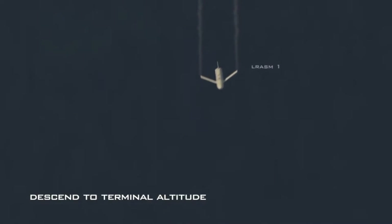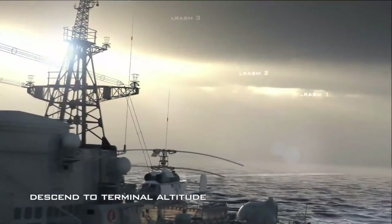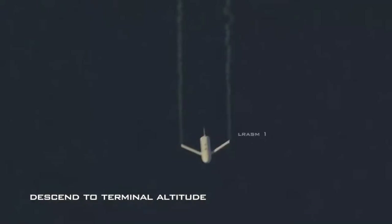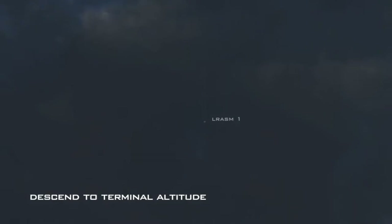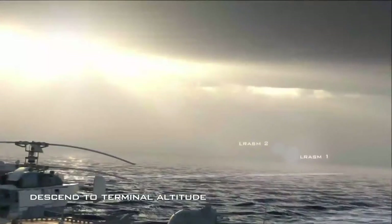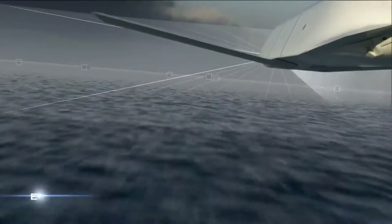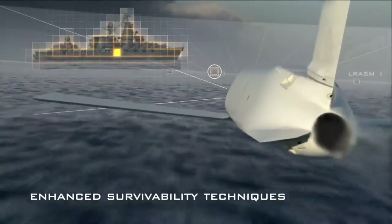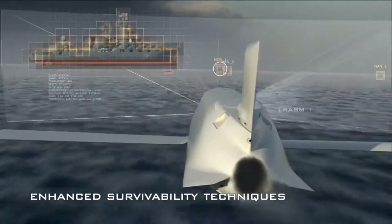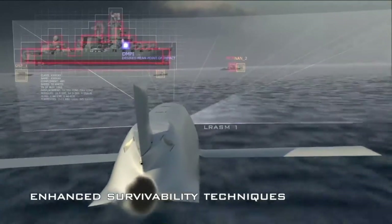Internationally, JASSM is carried on the F/A-18A and B, plus F/A-18C and D. Future integration efforts will focus on the US and international versions of Lockheed Martin's F-35 Lightning II fighter aircraft and other international platforms. With superior performance and affordable price, JASSM and JASSM-ER offer the best value of any weapon in their class.